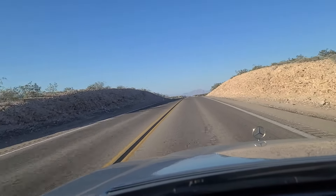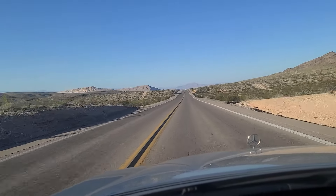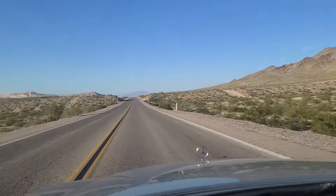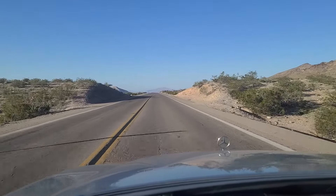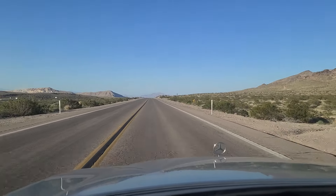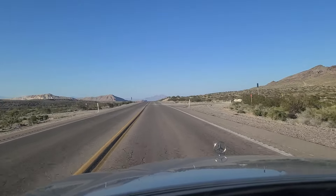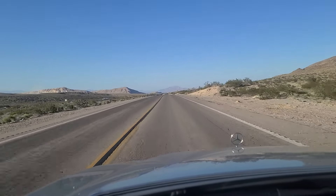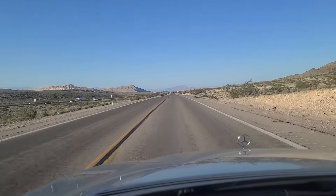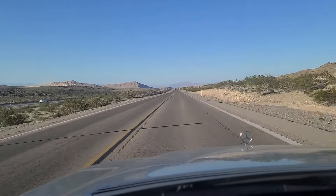And just a whole lot of nothing out here. You can see the Sheep Mountain Range out in the distance in the video. The roadway is not exactly 100% smooth here. You can see the traffic over here on Interstate 15 passing us because our speed limit is 55 and theirs is 65.